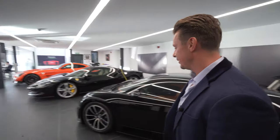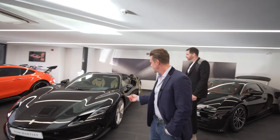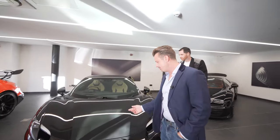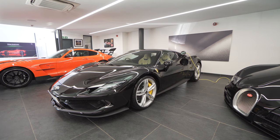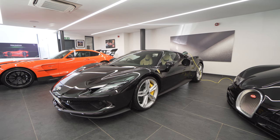This is a new Ferrari — this is the new model, the 296 GTB. This is a V6 hybrid, but it produces like 880 brake horsepower. It's an incredible thing to drive.